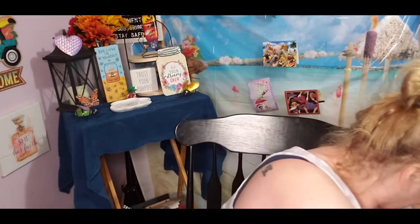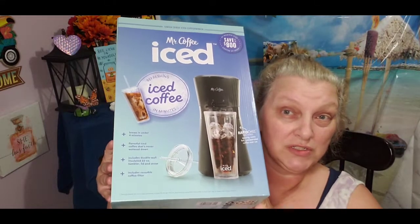So we have Family Dollar, Dollar Tree, Walmart, and Target. Let me show you guys this first — let's get this right out of the way. Me and Em had looked at this at Target about a month ago and they wanted almost $50 for it. We got it today for $25.